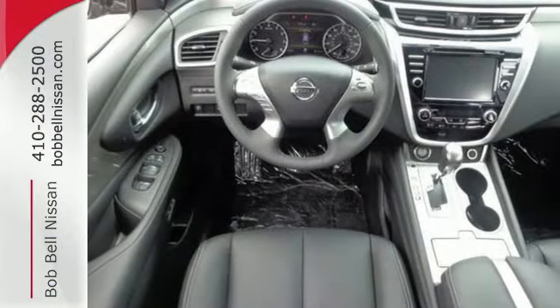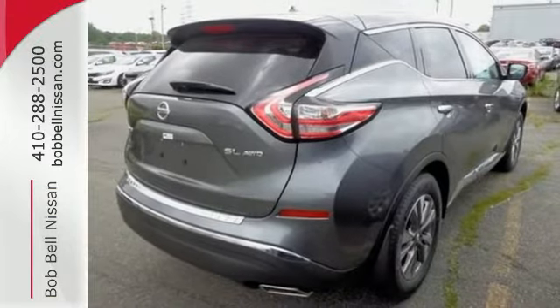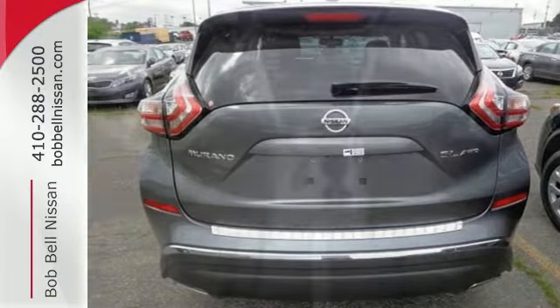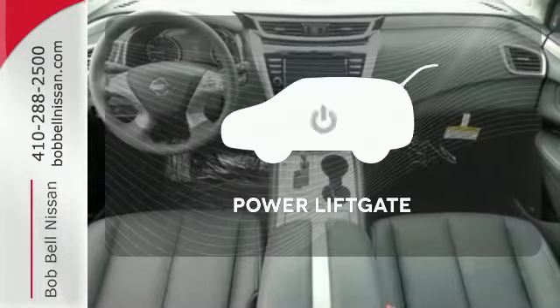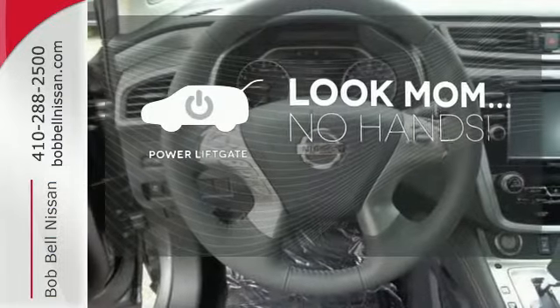Its quiet, modern interior is welcoming and comforting to all. Intelligent Key makes getting in and out of your vehicle easy. You'll love the Bluetooth technology and hands-free text messaging assistant. Enjoy the hands-off ease of rear-door operation with the power liftgate.